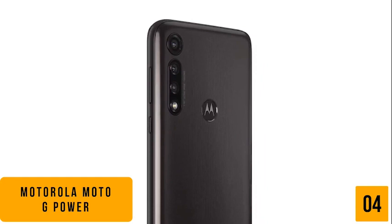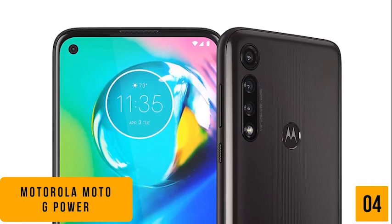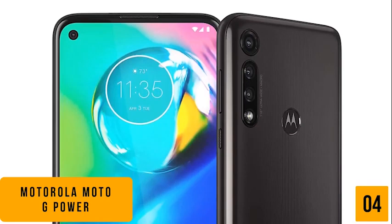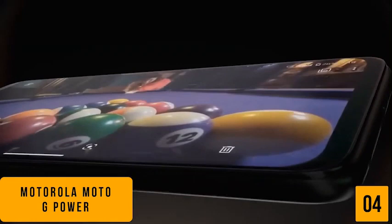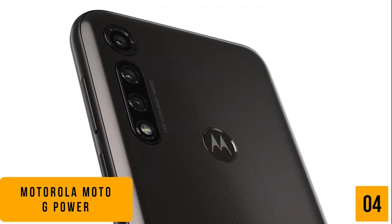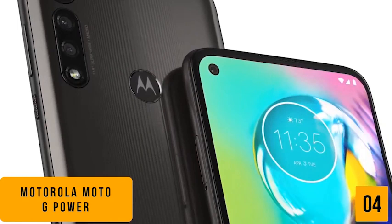You'll notice that the front-facing camera has been put inside a hole-punch cutout in the phone's 6.4-inch display, giving you maximum screen real estate like the premium phones. You'll also really enjoy all of the different types of pictures you can take with the Moto G Power's three rear cameras. The 16 megapixel main wide-angle rear camera works well at taking general photos of sunsets and social gatherings, while the ultra-wide-angle camera is fantastic for capturing beautiful landscapes, and the macro camera is ideal for your detailed close-up shots. You'll find your pictures look great on the phone's vivid 6.4-inch full HD plus display.